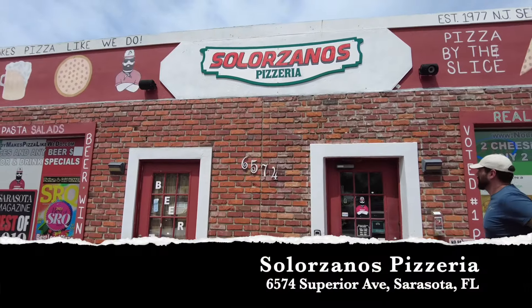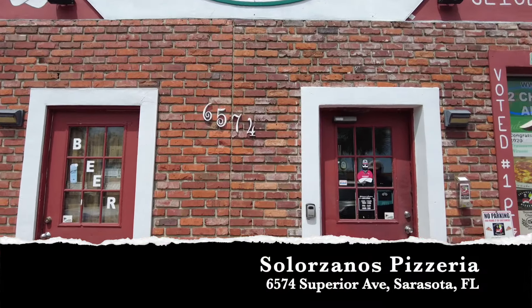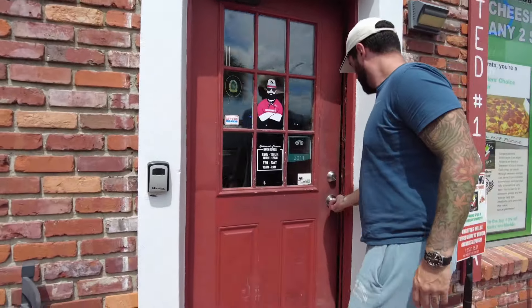Our first stop today is at Solorzano's Pizza in Gulf Gate, Sarasota, Florida area. We've been here before — they have amazing pizza. We figured we'd start with a place we're already kind of familiar with. Let's go in and have a slice. Here's what it looks like on the outside.